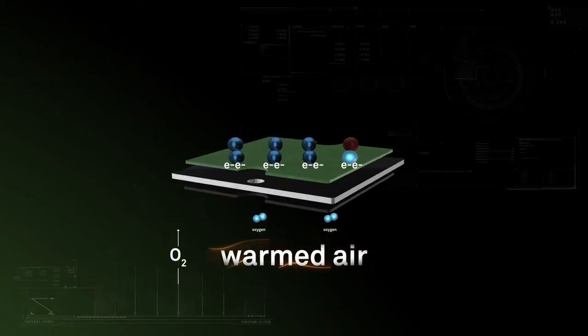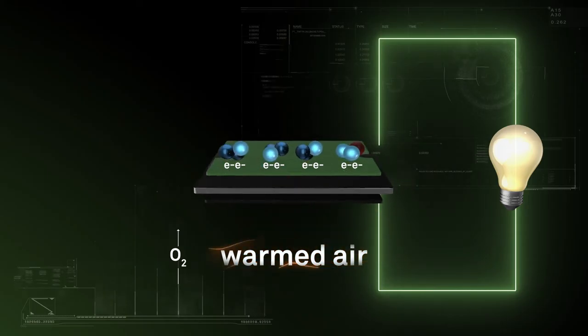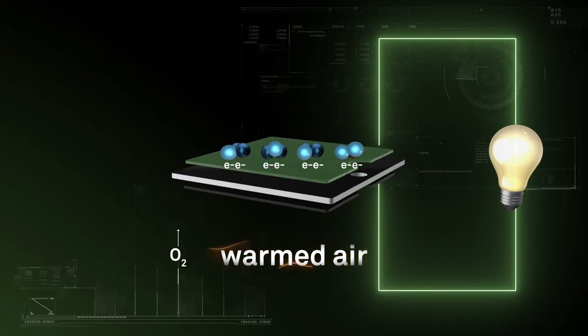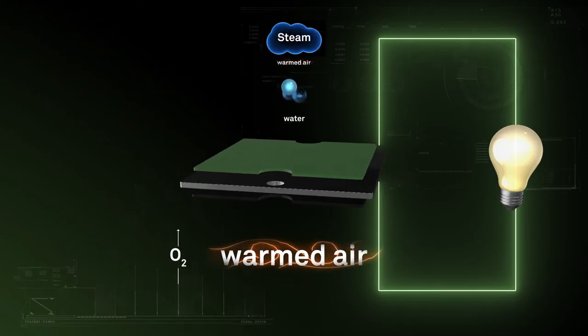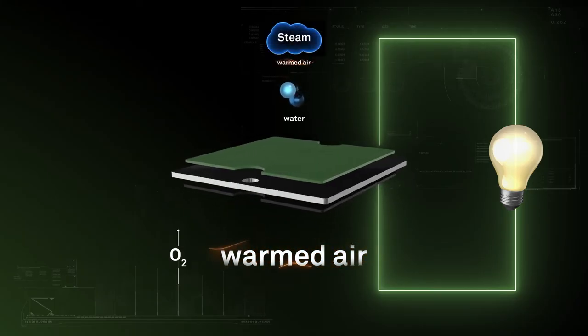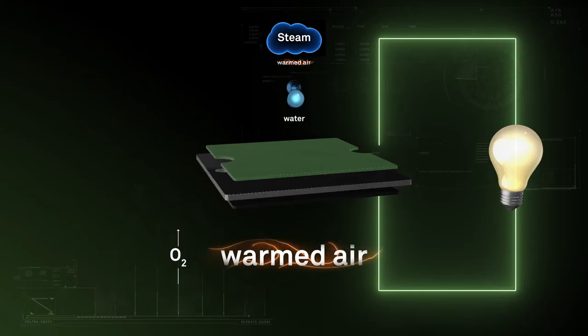The oxygen ions combine with the reformed fuel to produce electricity, water, and small amounts of carbon dioxide. The water gets recycled to produce the steam needed to reform the fuel. The process also generates the heat required to keep the fuel cell warm and drive the reforming reaction process.